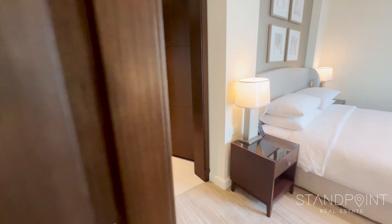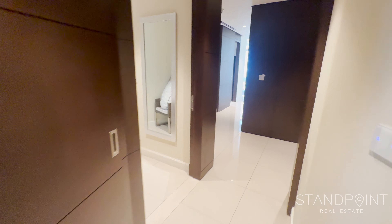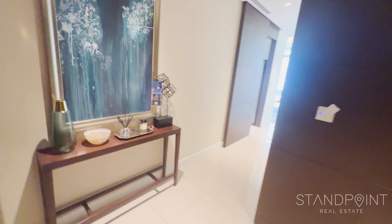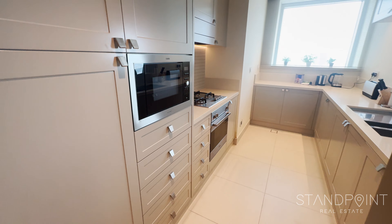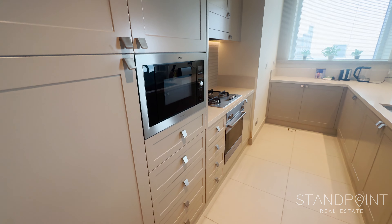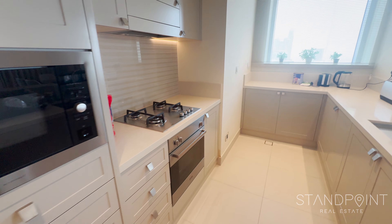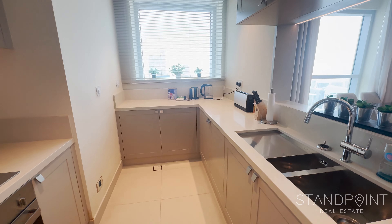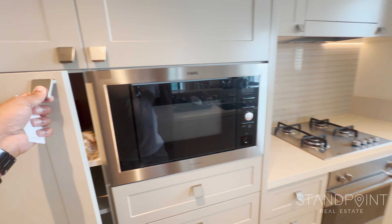We're going to go through into the kitchen and living room area. The kitchen is very well equipped — a nice walkway through, tiled, with a nice decoration piece at the entrance hall. Coming into the kitchen, there's plenty of storage space. It comes fully equipped with a built-in microwave, large fridge, freezer, oven, and a gas stove, as well as a coffee machine, toaster, and kettle. Plenty of storage in here as well.